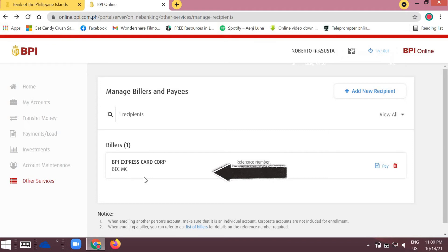Once you've filled up the information straightforwardly, fill in all the details. If you want to pay, just click the blue 'Pay' button. That's one option and one way to pay your credit card.